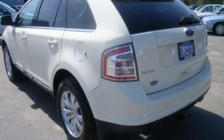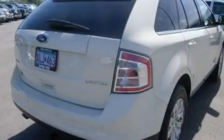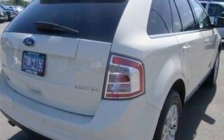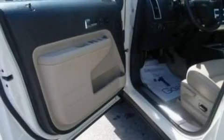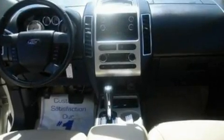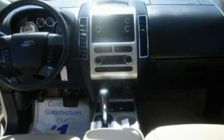Its top features include memory settings for the seat positions so you can recall your favorite alignment with the push of one button, heated front seats, cruise control, a nine-speaker audio system, leather seats, 18-inch wheels, a rear spoiler, a low-tire pressure indicator, an auto-dimming rearview mirror, and this vehicle has fewer than 47,000 miles on the odometer.